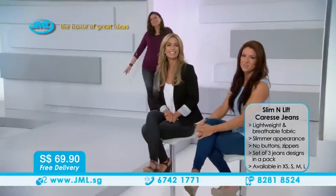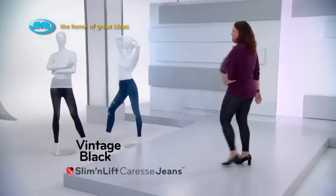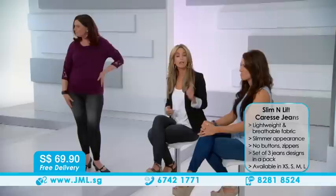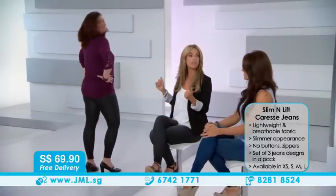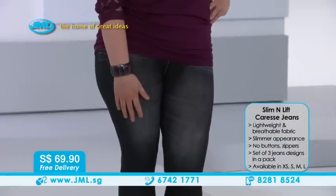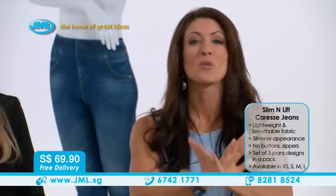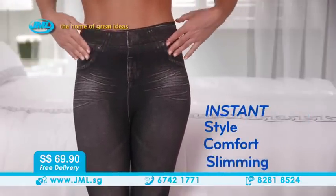Here to demonstrate is Dynamite Dana — doesn't she look fantastic wearing the vintage black Caress Jeans? We've paired it with a longer top, and look how the jeans just smooth out her hips and buttocks. They're really hiding any flaws, especially the dreaded cellulite. Women aren't such big fans of that cottage cheese look under leggings, so this really helps mask unwanted flaws. No matter what body type you are or your age, Caress Jeans are going to flatter your figure instantly. You just slip them on and you have instant style, instant comfort, and instant slimming.